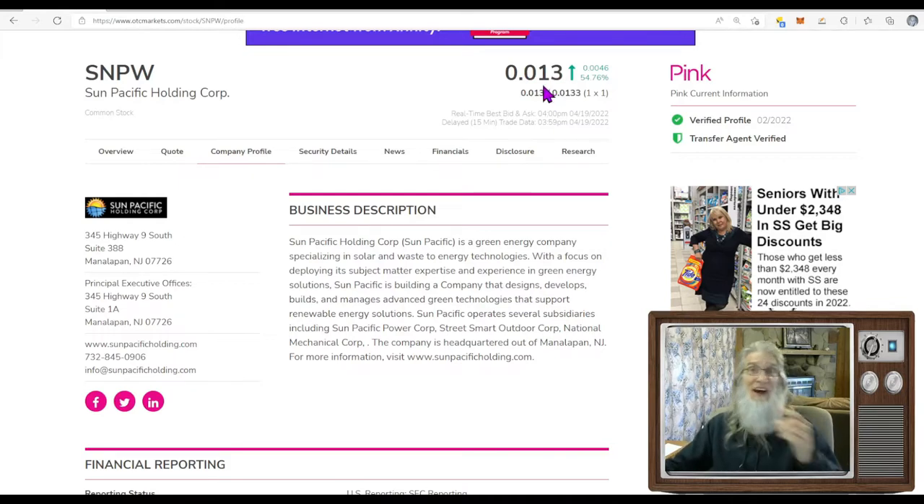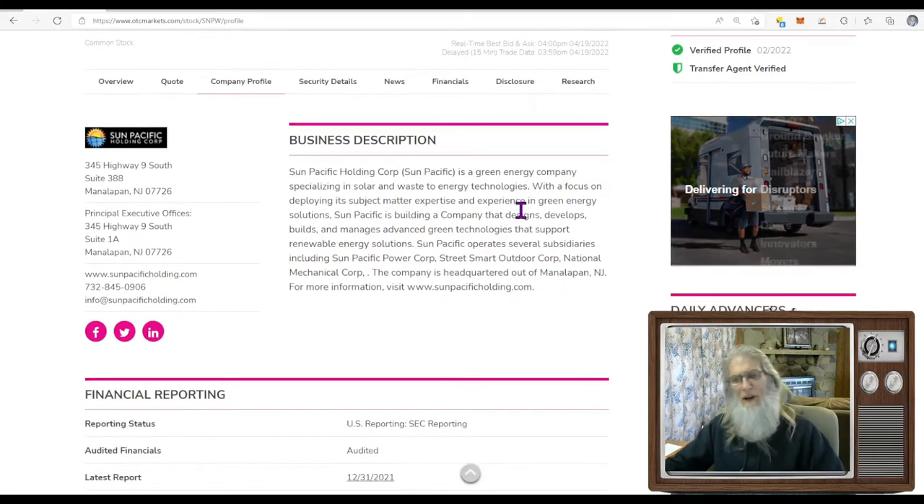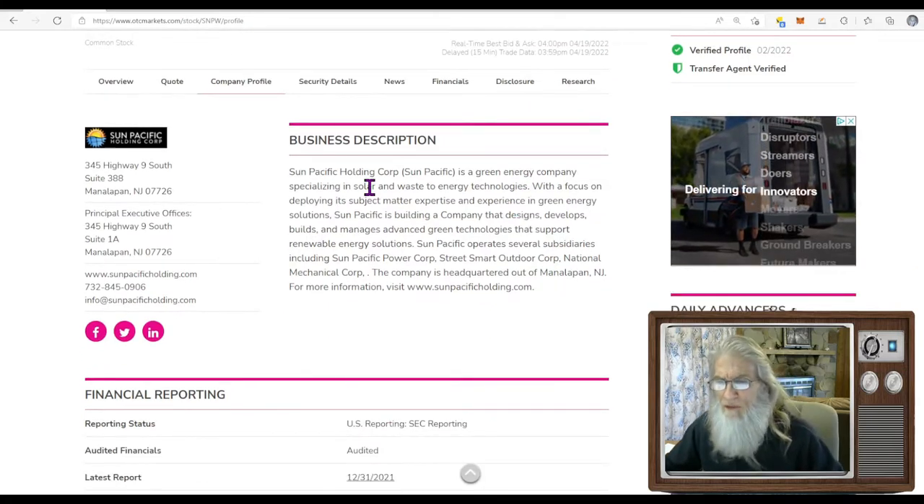She finished today at 0.013 — just a little over a penny — perfect buy price. All this has to do is get to the next digit, two, and you've virtually doubled your money; hit three and you've tripled it. Not a lot of travel distance when you buy on the one. She had 54 gains today, closer to 55, on the pink tier with a current verified profile and a transfer agent. Look for these green ticks — this is information being verified by OTC Markets in the background.